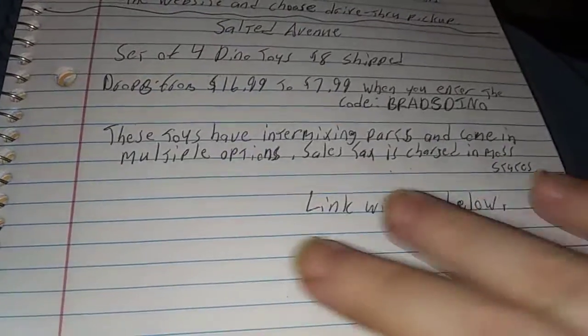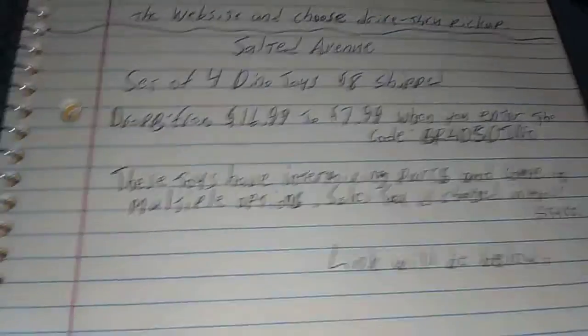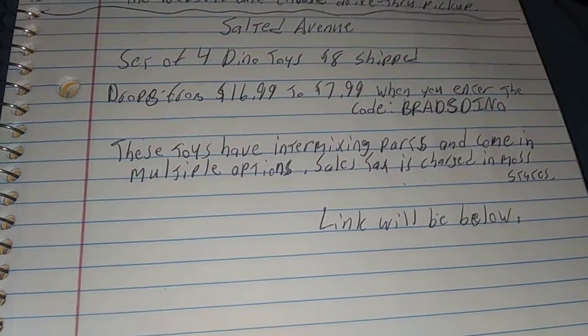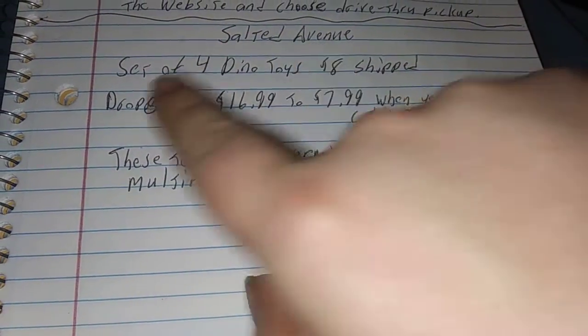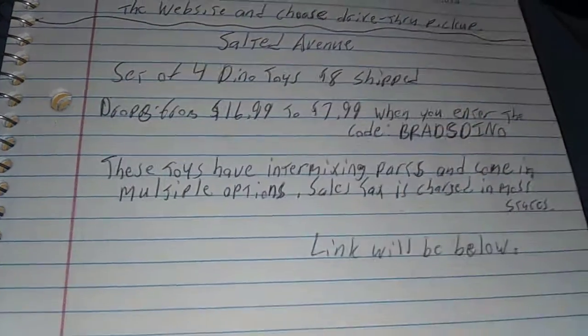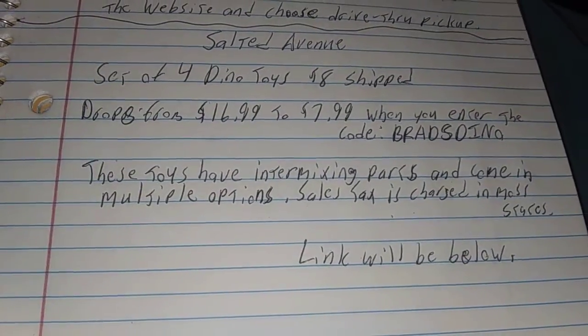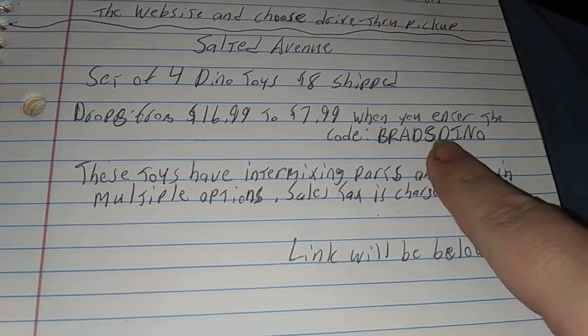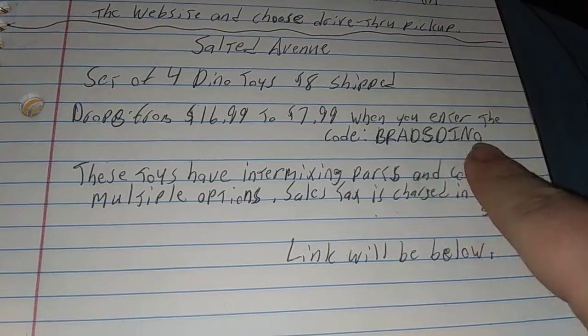Hello everybody, this is TNQ Bar here with a deal for the children. If your child's bored, this might be a good and cheap deal. Assorted Dino toys, $8 shipped, drops from $16.99 to $7.99 when you enter the code B-R-A-D-S-D-I-N-O, Brad's Dino.